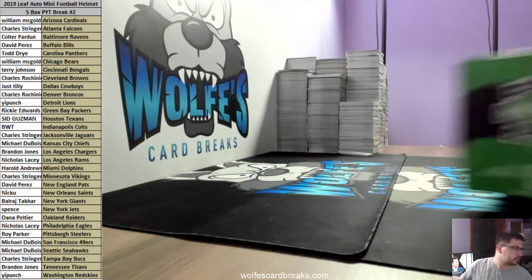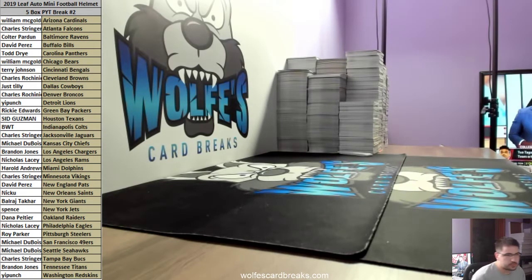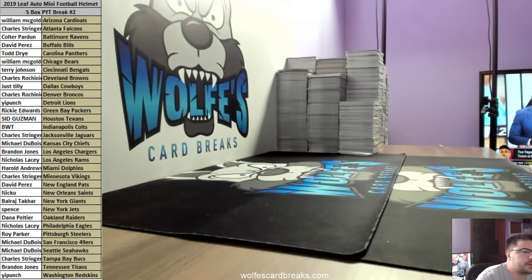Dubois got like six helmets! 2019 Leaf Autograph mini football helmet five box half case pick-your-team break number two.